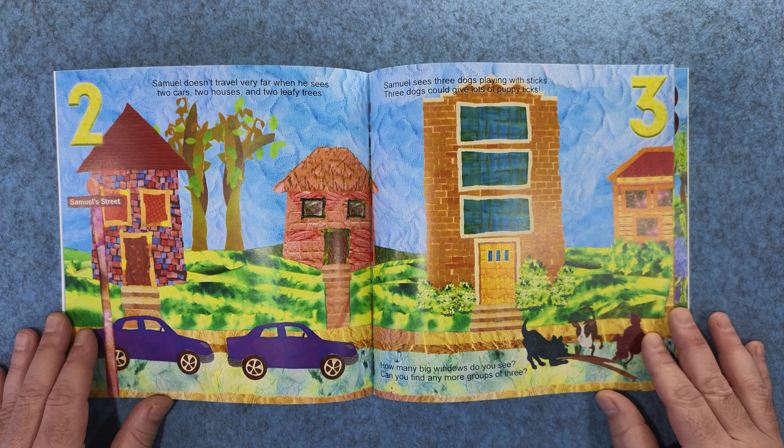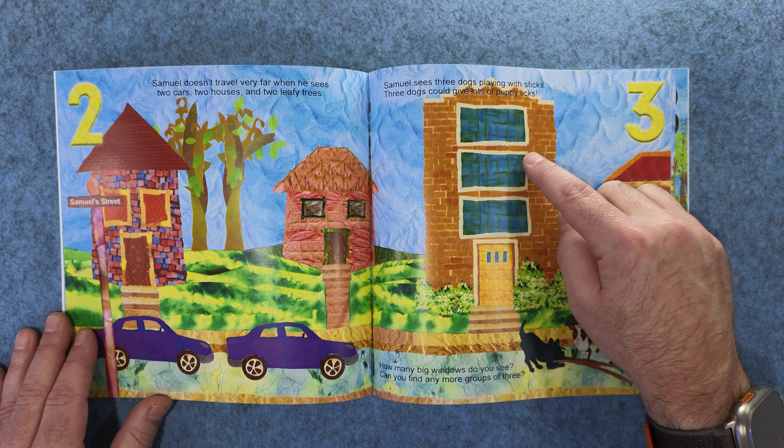Samuel sees three dogs playing with sticks. Three dogs could give lots of puppy licks. How many big windows do you see? Can you find any more groups of three? One, two, three.